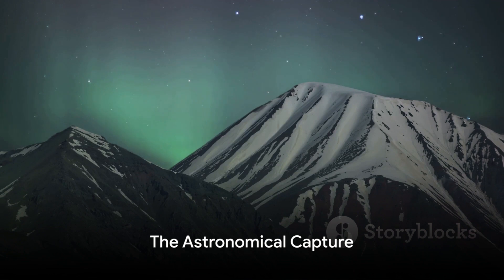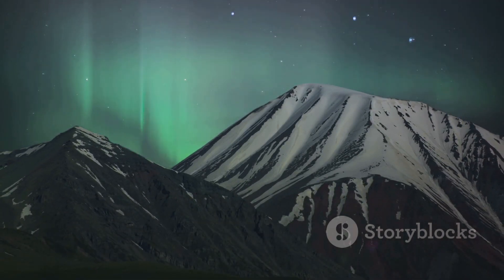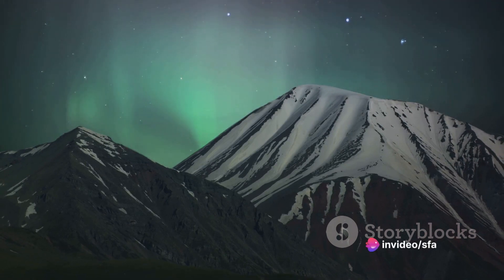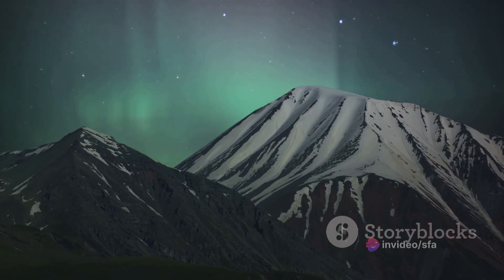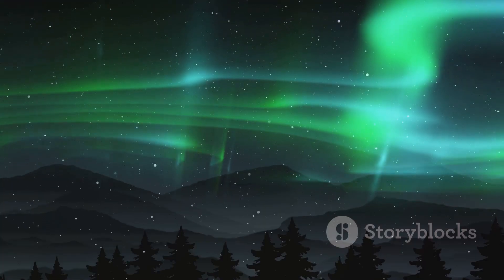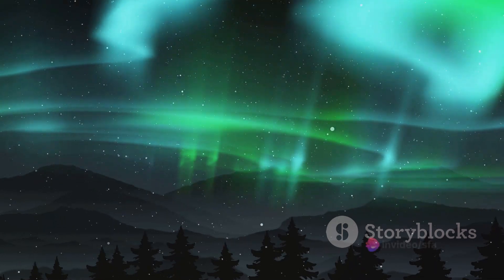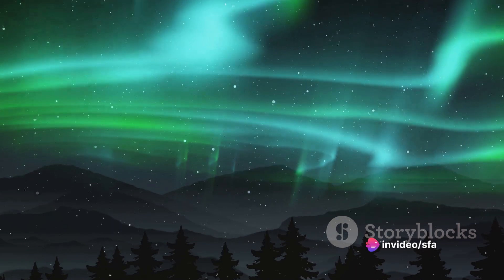So, how did NASA manage to capture this ethereal display of nature's grandeur? It required precision, timing, and a bit of celestial luck. Imagine the International Space Station whizzing around our planet at a speed of about 17,500 miles per hour. It's not exactly a leisurely pace for photography, is it? But that's exactly where this mesmerizing image of the aurora was taken.